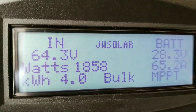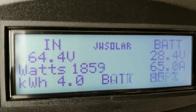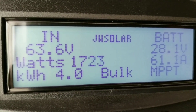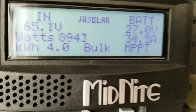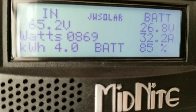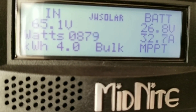It's nice to use an MPPT charge controller if you can afford it, but any charge controller that works for you is fine — I'm not against that. I'm just showing you what a true MPPT charge controller can do for you. The Midnight Classic 200 is taking care of business here.